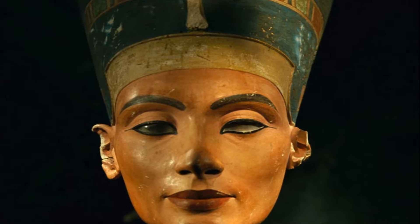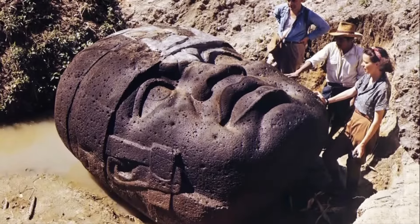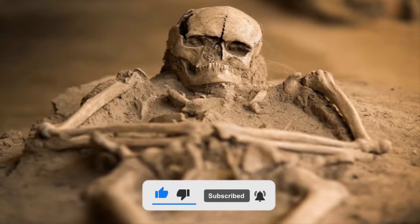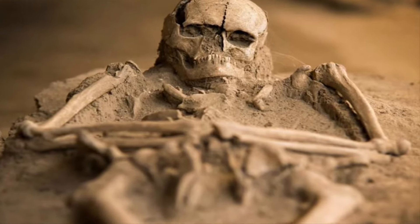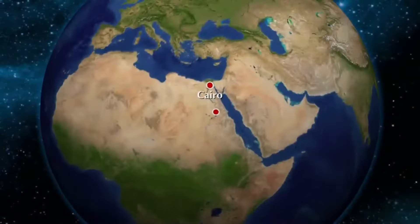Hello everyone and welcome back to the channel. To get interesting knowledge relating to ancient finds, make sure to subscribe to the channel. Today we are talking about the mystery of the unfinished obelisk in Aswan, Egypt.